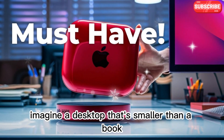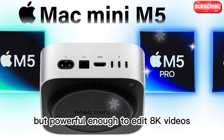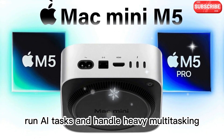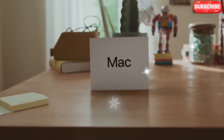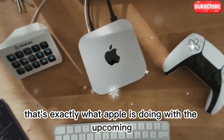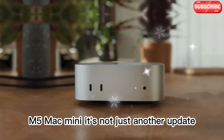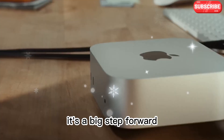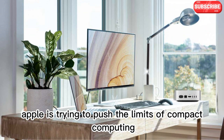Hi, welcome to SpecHunter. Imagine a desktop that's smaller than a book, but powerful enough to edit 8K videos, run AI tasks, and handle heavy multitasking — all without making a sound? That's exactly what Apple is doing with the upcoming M5 Mac Mini. It's not just another update. It's a big step forward. Apple is trying to push the limits of compact computing.